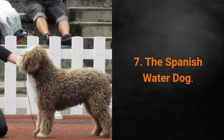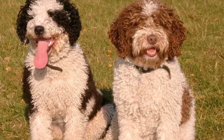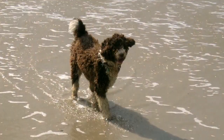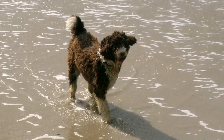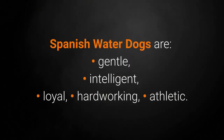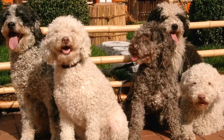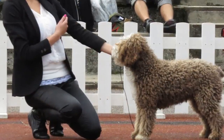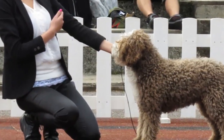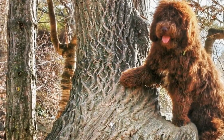Dog breed number 7: the Spanish Water Dog. The Spanish Water Dog was primarily used for herding livestock in Spain, and sometimes accompanied fishermen during their hunts. Most of these dogs love water and swimming. Spanish Water Dogs are gentle, intelligent, loyal, hardworking, and athletic. Although you might not think so at first glance, these dogs barely shed at all. Maintaining their hair is very simple — it doesn't need to be brushed and should be of equal length all over the body.